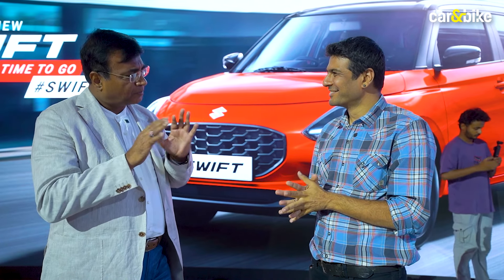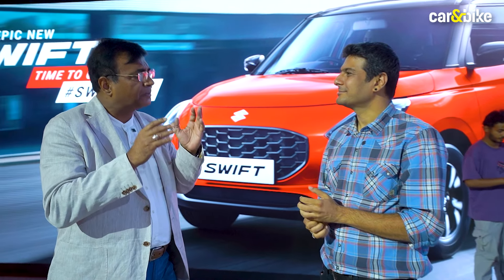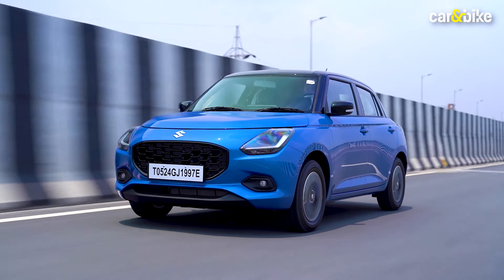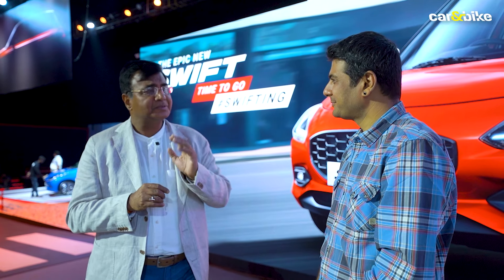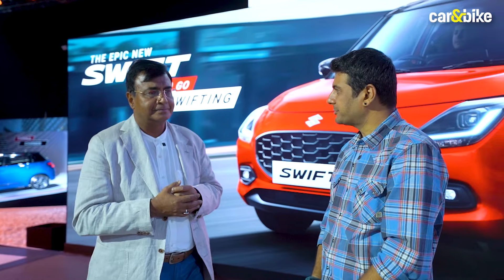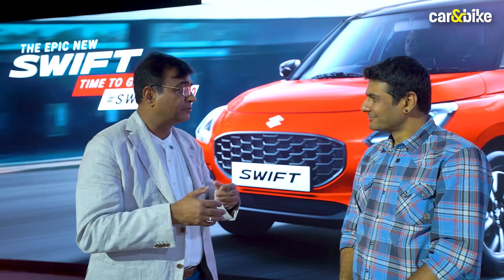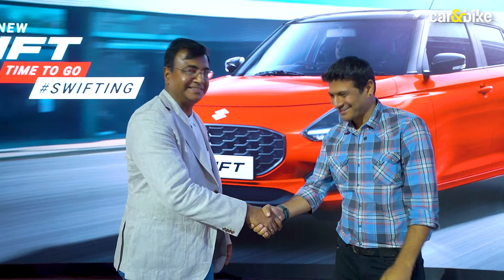Profiles are different. India is a big country and there are different sets of customers, so we need to be appealing to all sets of customers. Generally the Swifters are more younger; Baleno customers are more matured. Do we expect a CNG model anytime soon on the Swift? When it comes, we will surely invite you all. Thank you so much for your time.